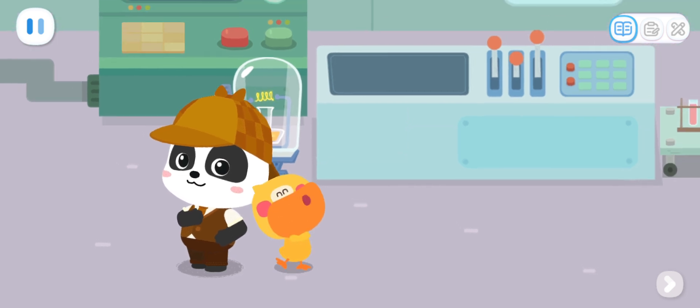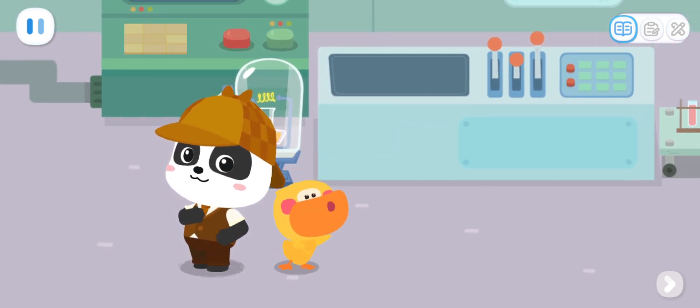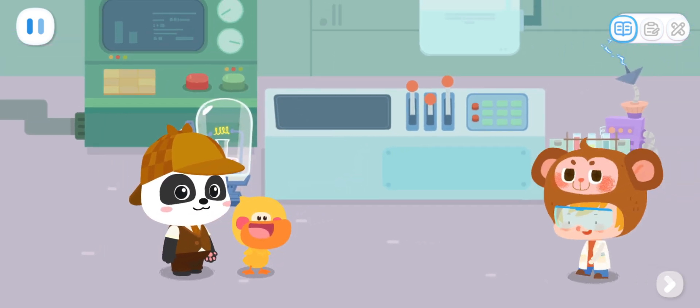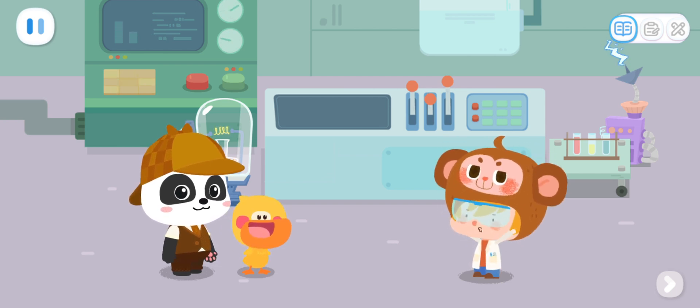I'm Detective Kiki. I am the Assistant Quacky. If you lost something, find Detective Kiki. Detective Kiki, you're finally here. Please help me find my robot.